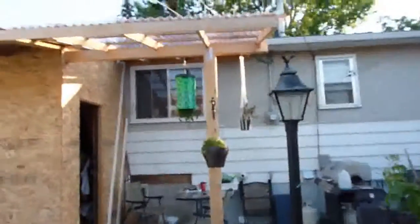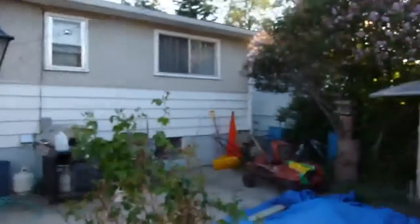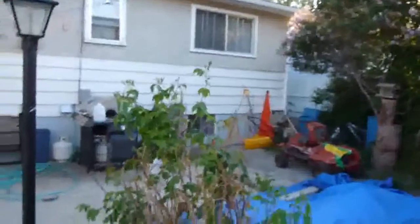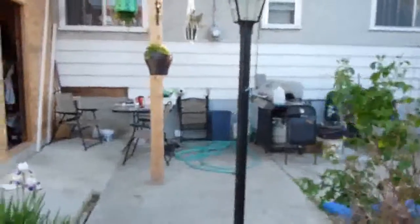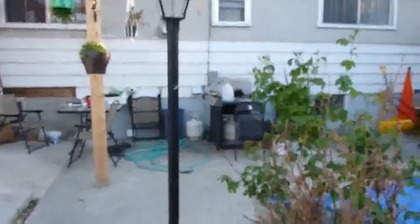Then we'll finish the final roof in between the two, tin on that roof on that corner, and that'll be good. And I can come out and enjoy the backyard and listen to music.